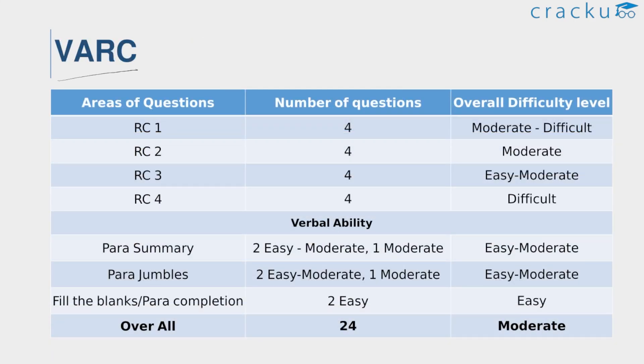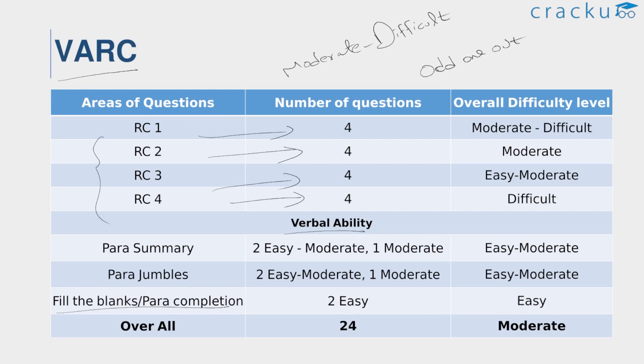The VARC section in all three slots is similar, with the majority of RCs asking inference-type questions. The overall difficulty of slot 1 VARC is moderate to difficult. There are four passages with four questions each, and the verbal ability section was considered easier compared to RC. A major change this year was that odd one out questions were eliminated and fill in the blanks or para completion were asked instead. The verbal ability section had three para jumbles — two easy to moderate and one moderate — and three para summary questions. Two fill in the blanks or para completion questions were also given. A decent attempt would be 17 to 19 questions. Deciding the right passages to attempt was challenging as three of them were in the moderate to difficult spectrum. The verbal ability section was on the moderate spectrum, with at least 5 out of 8 questions worth attempting.